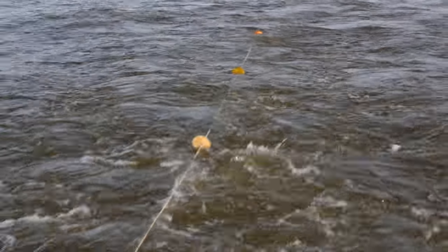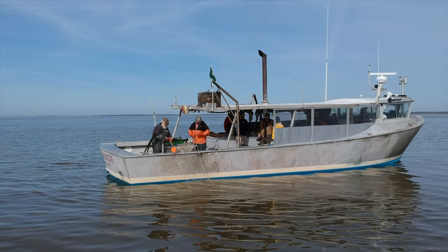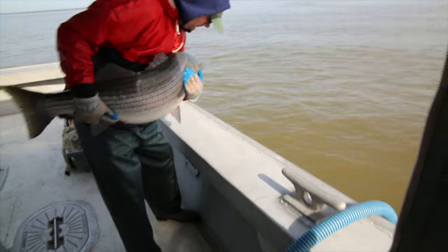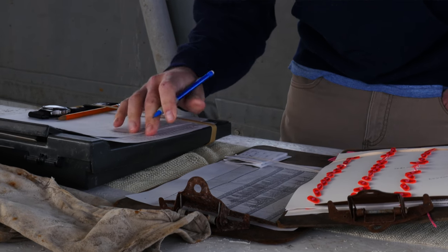After a very brief soak, the nets and their contents are hauled back into the boat where a team of biologists stands ready. Captured rockfish are quickly measured, tagged, and released safely back into the bay. The data collected is used to understand long-term trends and better inform management decisions.